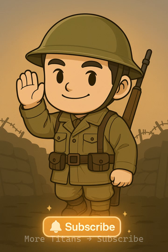Want to see more hidden details of WW1? Join Tiny Titans History for more battles, inventions, and stories from the front.